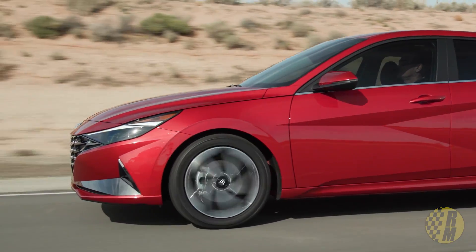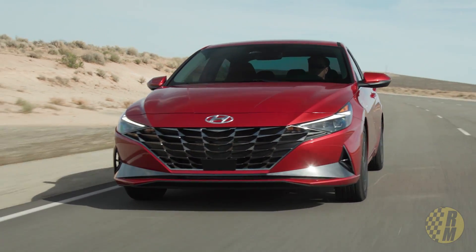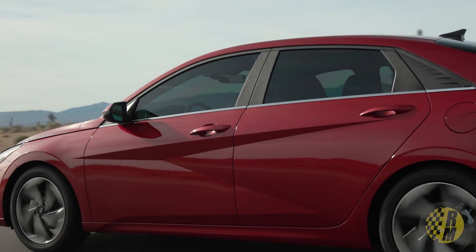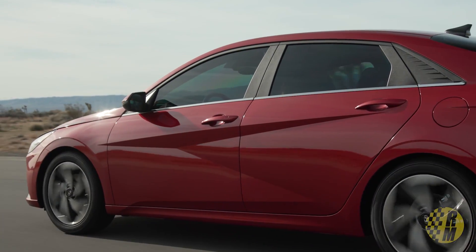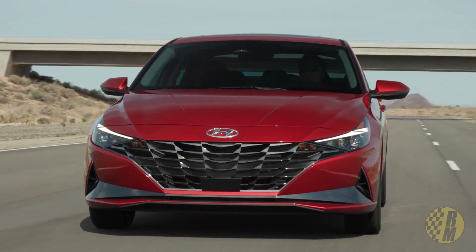It's got really bold new styling compared to the last generation — Hyundai calls it 'emotionally expressive.' We're going to look at the styling, the interior, the technology — which I think is the big news in this vehicle — and the powertrains. They've got some new ones, and then we're going to look at how this slots in and compares to the competition in the marketplace.